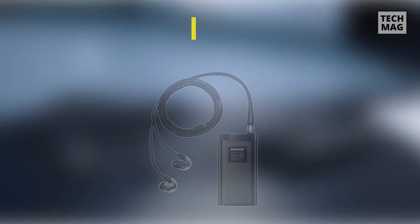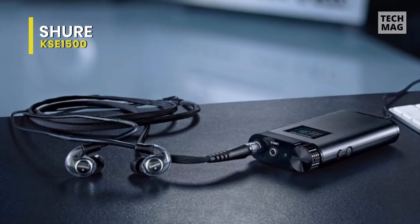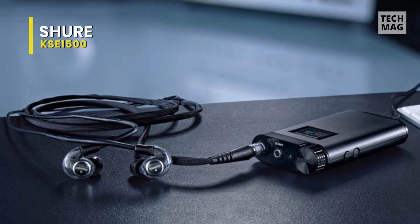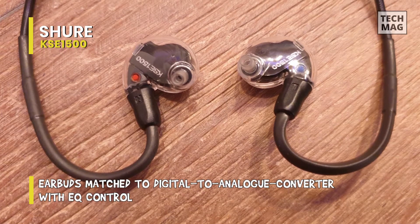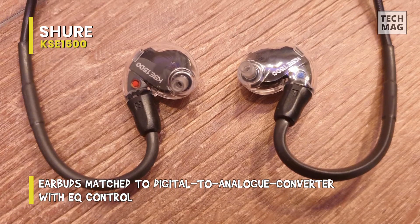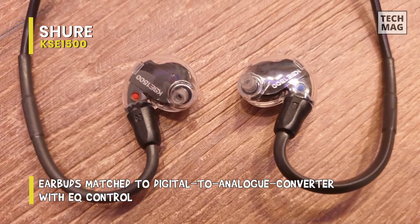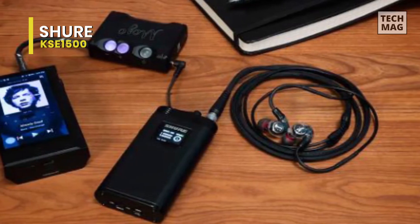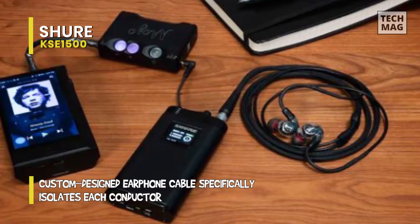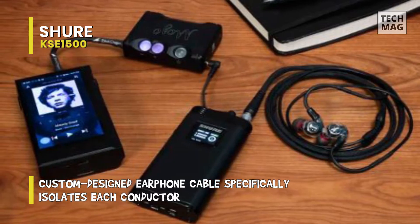Shure KSE 1500. This is not a business that creates items purely for novelty's sake. We pay attention when Shure releases new products, and this will make people gasp before they even hear it. Due to these electrostatic drivers in these earphones, they require a small amp box to operate, which is rare for in-ear headphones. It is an electrostatic earphone and amplifier system featuring digital-to-analog conversion, designed for use with portable media players.